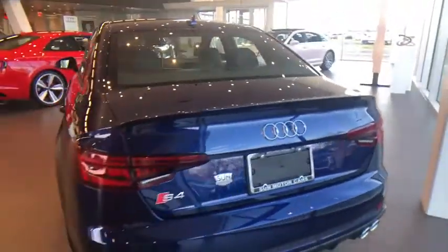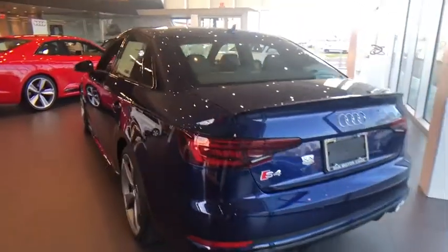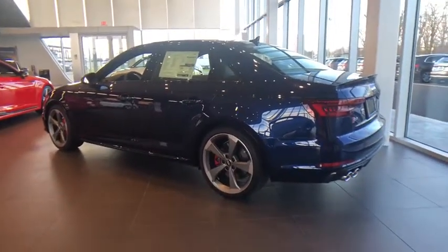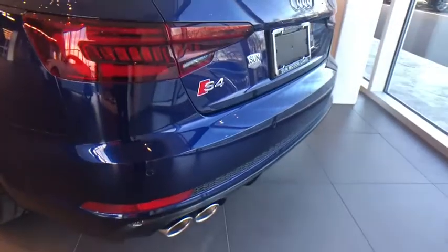Here are some of this vehicle's great options: power passenger seat, traction control, dual airbags, leather-wrapped steering wheel, power steering, four-wheel disc brakes, heated front seat, trip computer, power windows, compass, fog light, rear window defroster.